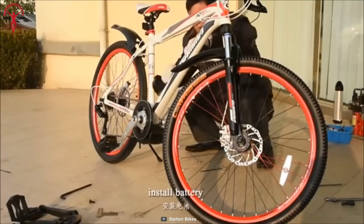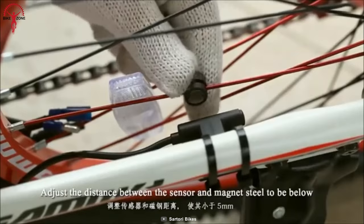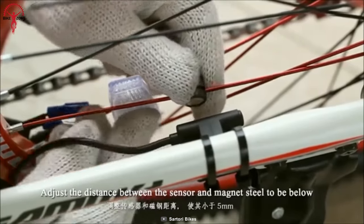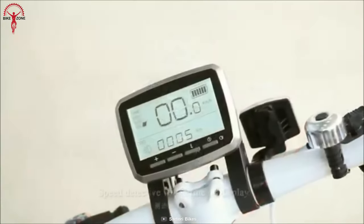Apart from these top features, the Satori excels at producing low noise, low power consumption, and total versatility. The pedal assistance has four adjustable levels that can be tweaked via a multifunction LCD.